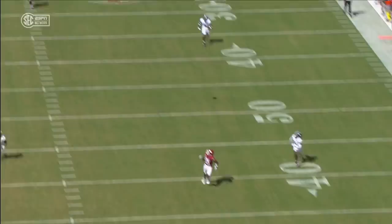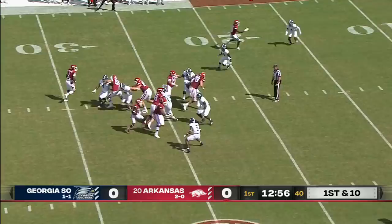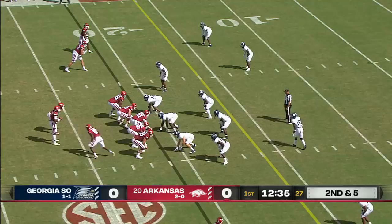This is K.J. Jefferson sitting in the pocket. On the ground, we'll run it with Smith.